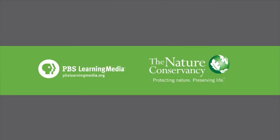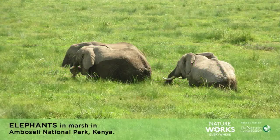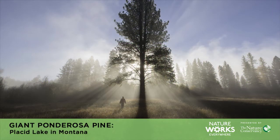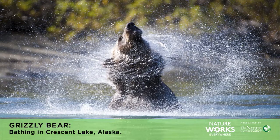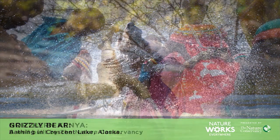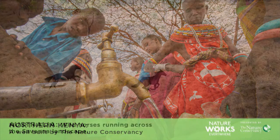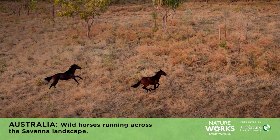Thanks to the Nature Conservancy in partnership with PBS Learning Media for making this presentation possible. The Nature Conservancy works all over the world to protect land and wildlife — that's what Conservancy means, an organization that works to preserve wildlife and wildlife habitats. The Nature Conservancy works on projects throughout the world, including in Australia, where they work to preserve more than 20 million acres.